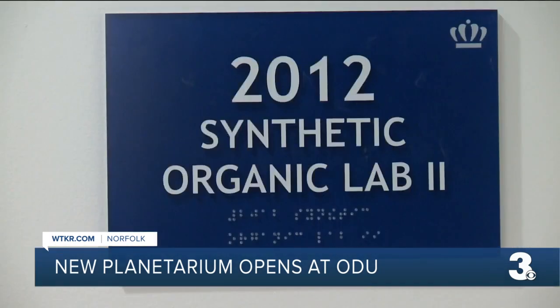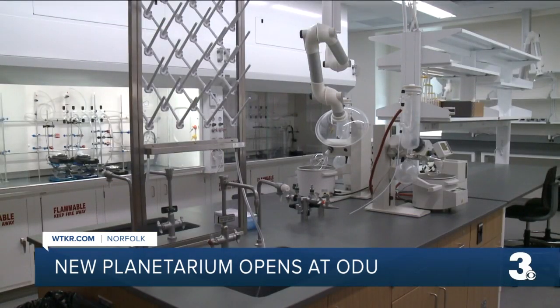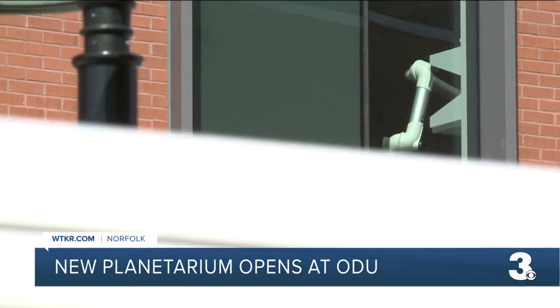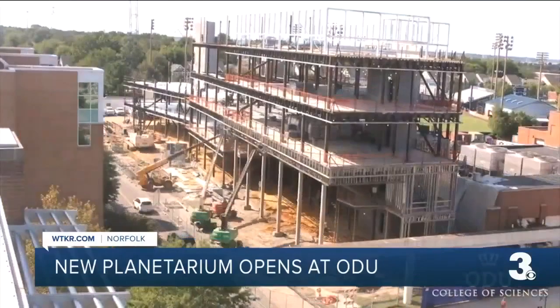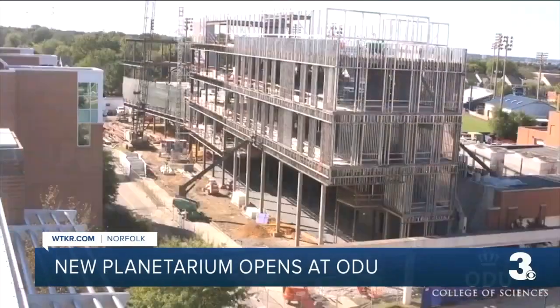Not only are the cutting-edge research labs expansive, but so too are the common areas where students can congregate and study together. We've designed everything with these students in mind, giving them an experience that is unparalleled. Construction of the 111,000-square-foot building began in the spring of 2019. I'm Chelsea Donovan for News 3.